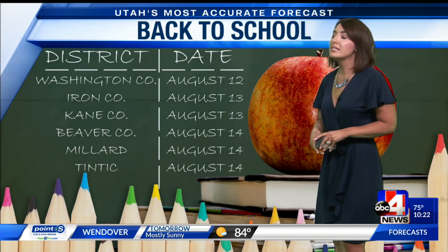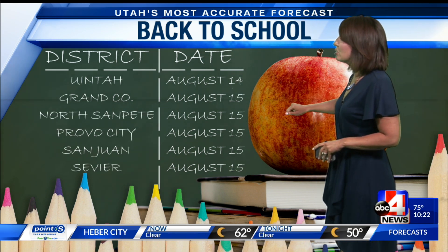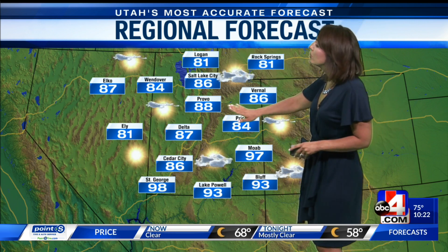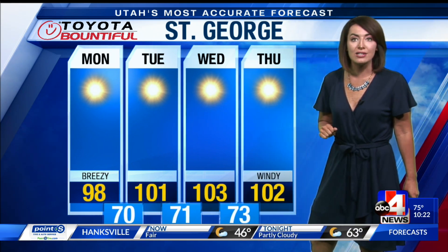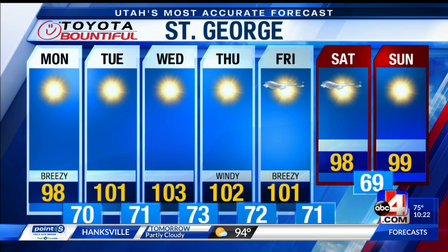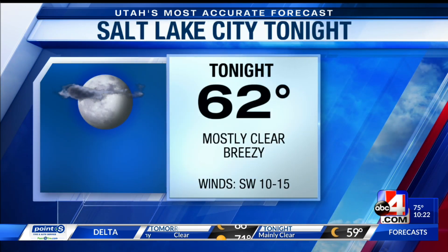Thursday is where we're going to top out in the high 90s. Back to school for a lot of central and southern Utah areas, including Washington County tomorrow, and Uinta District on August 14th. As we get through this week, several places will start school. For St. George, those 90s will turn back into one-oh-somethings — it's a hot week to start school in southern Utah. 103 by Wednesday. Breezy conditions as another dry cold front will make its presence known by the end of the week, dropping our temperatures to 62 for the overnight.